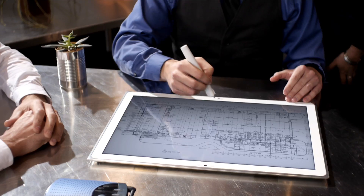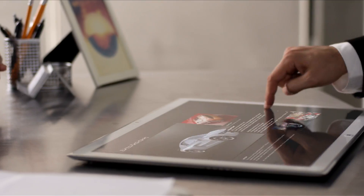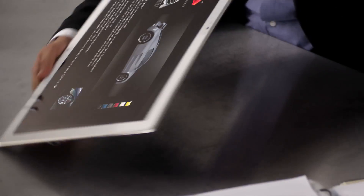The Panasonic 4K tablet can be used in a professional environment. We see user groups such as architects, photographers, automotive, engineering and utilities. CAD and 3D modeling engineers have a great benefit in using our 4K tablet.